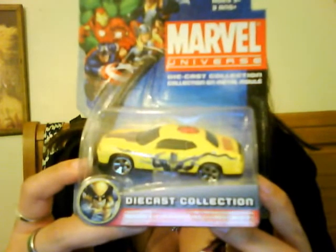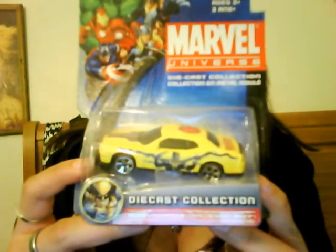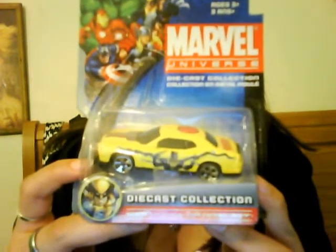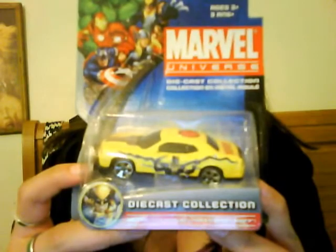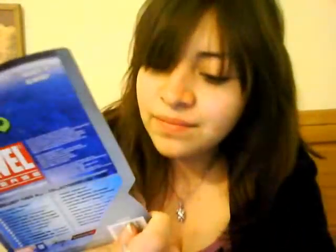It's beautiful — just look at it. It's yellow, you can see Wolverine on there. It's beautiful. I totally dig it. It looks like a Dodge Challenger.